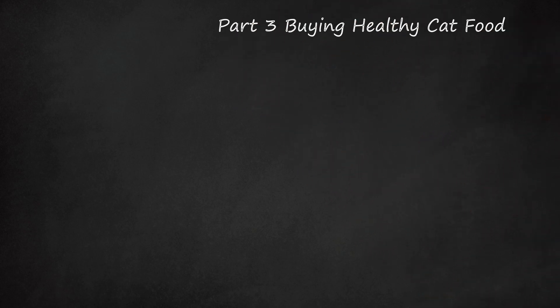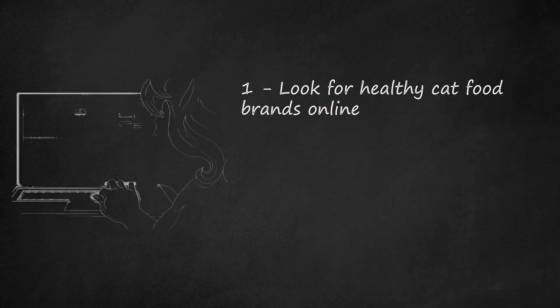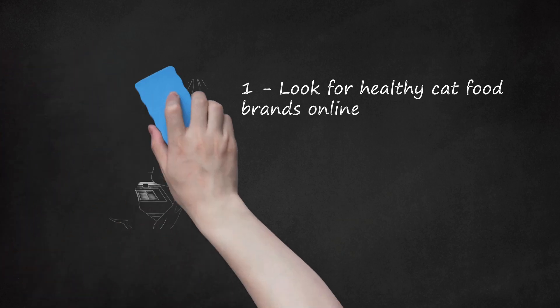Part 3: Buying Healthy Cat Food. Look for healthy cat food brands online. You can buy healthy cat food brands online through their website or through a third-party site that sells different cat food brands. You may compare prices on different sites before you buy, especially if you are opting for a more expensive brand. You should also check for any discounts or special pricing for first-time customers. You may also save money by buying in bulk, though you should make sure your cat will consume all of the food before the expiry date to ensure you are feeding your cat fresh food.